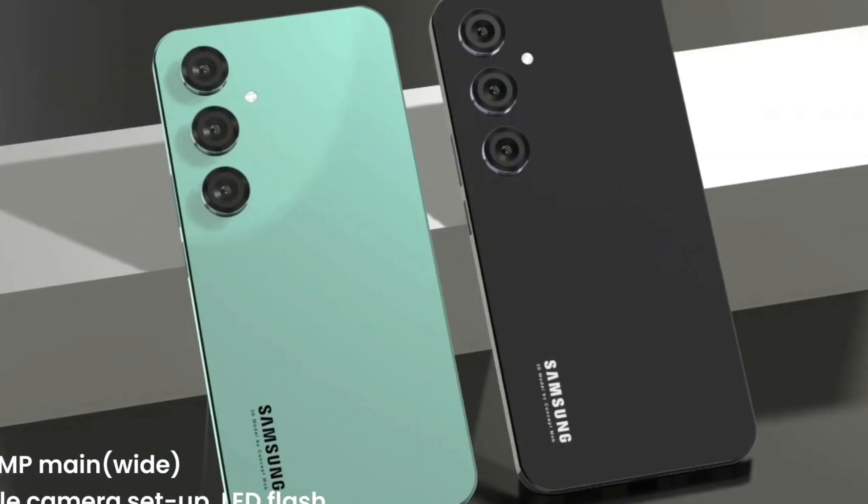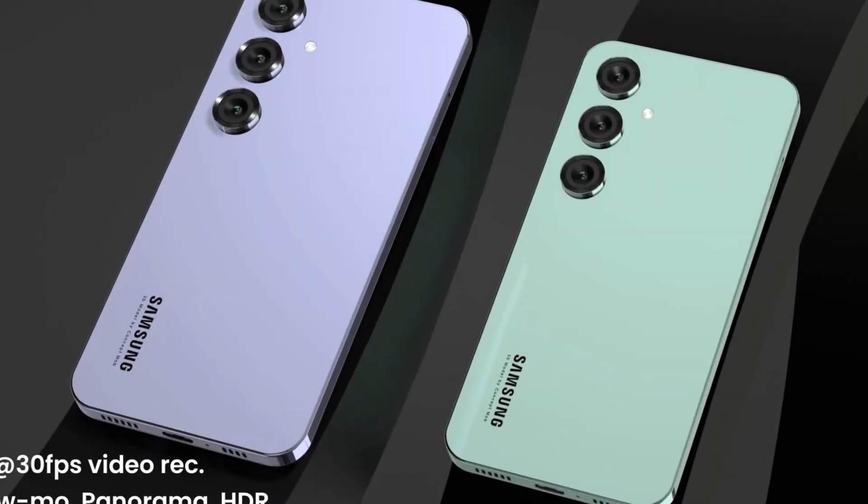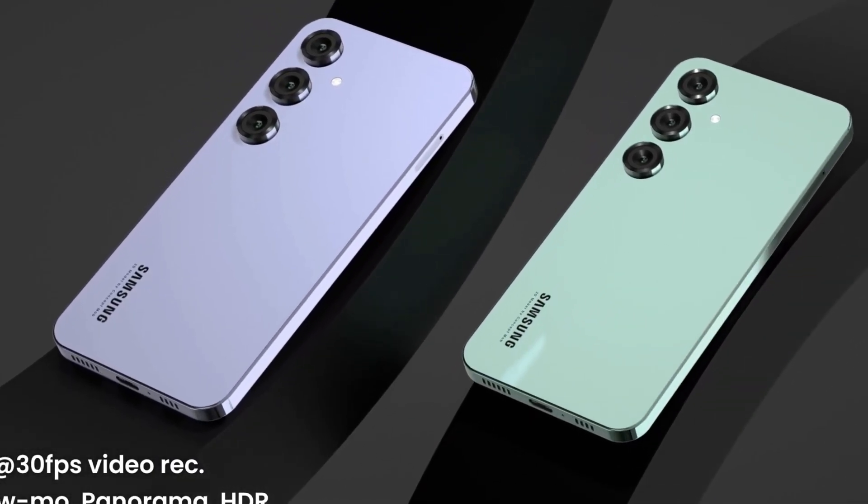Under the hood, the device is powered by the Exynos 1380 chipset, complemented by 6 GB of RAM, ensuring efficient multitasking and responsiveness.